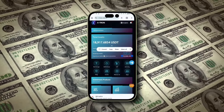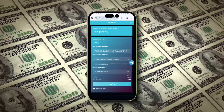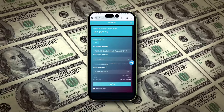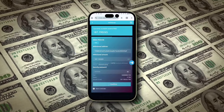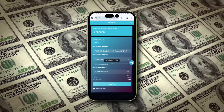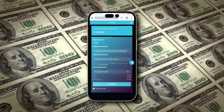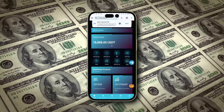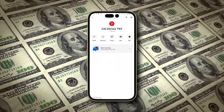Withdrawing your earnings is quick and easy. Simply click on the Withdraw button, select your preferred withdrawal method — TRX, USDT, or BNB — enter the amount, and within seconds your funds will be in your wallet. Just yesterday I withdrew 187 TRX, which is around $29, and you can see the proof right here on the screen. You too can start earning $30 to $50 every day, just like I am.